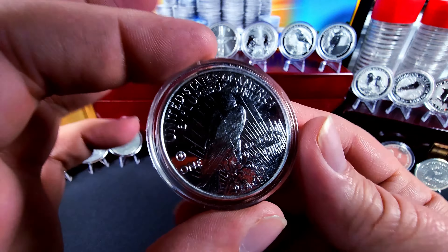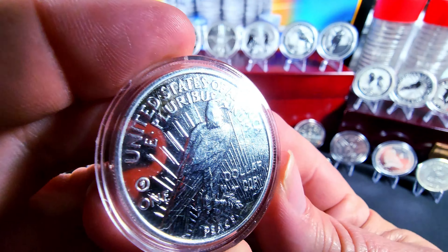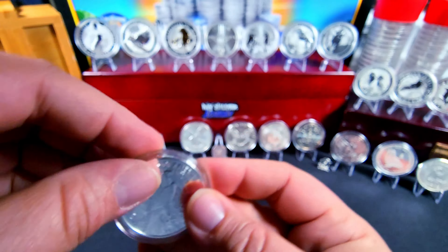And this is just a Peace dollar round. Of course it's got the classic look that everybody knows. Fantastic piece, well worth the pickup.